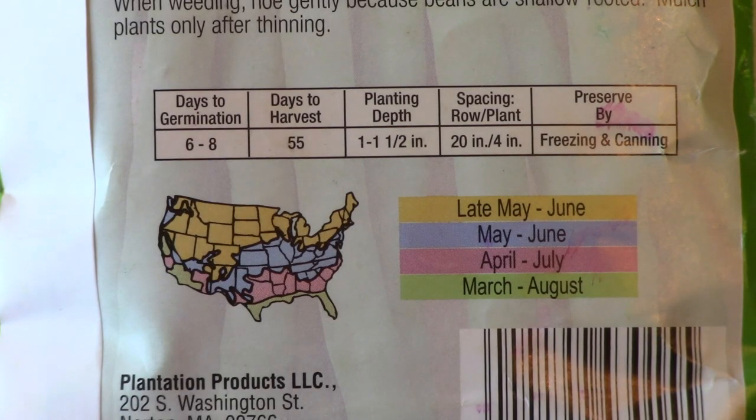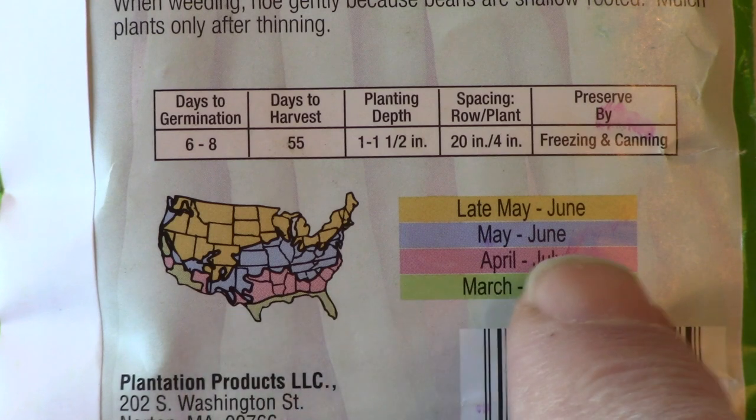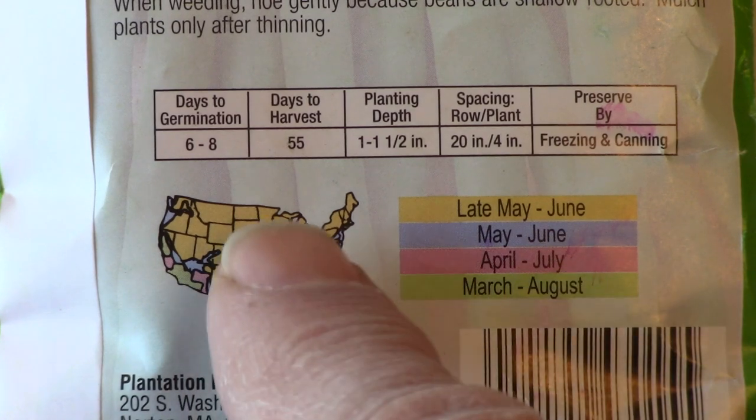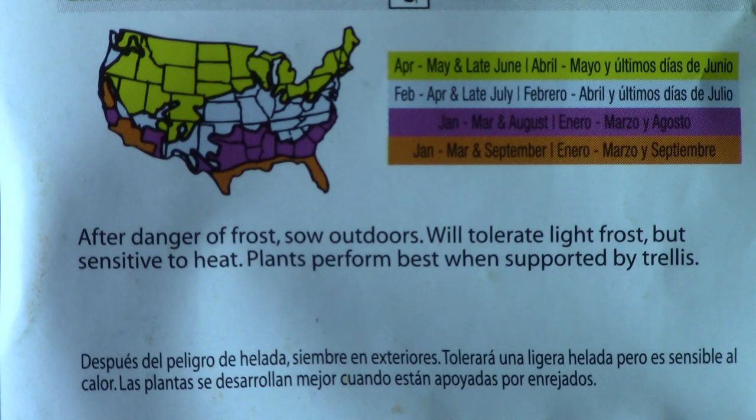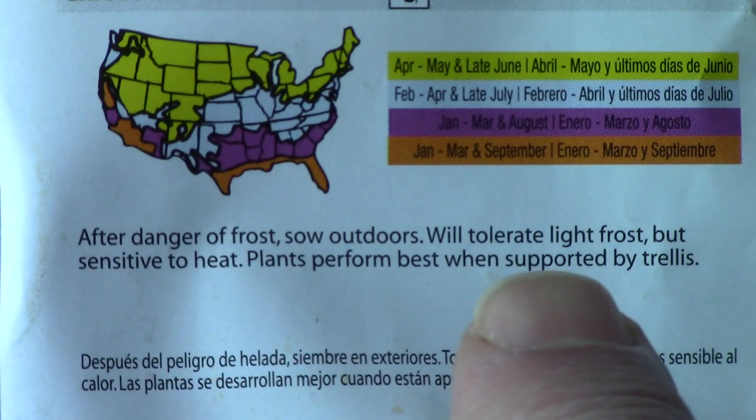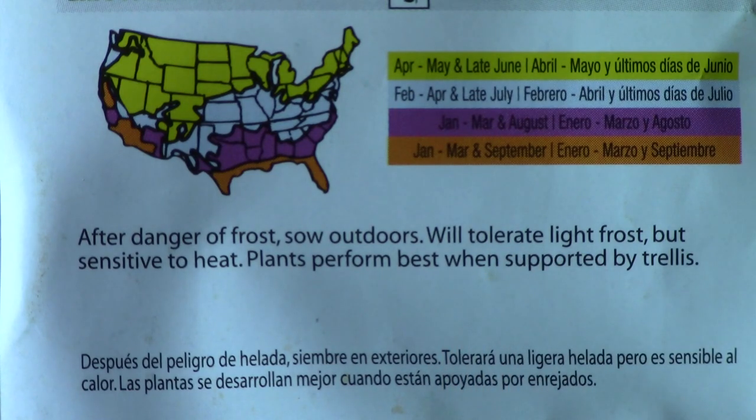The number of days it takes for the seeds to germinate may be listed, as well as the number of days to harvest after planting seeds or small plants in the garden. There may be a map on the package describing the best time to plant in your region, including how many days before or after the last frost date in spring and the first frost date in fall the seeds need to be sown.